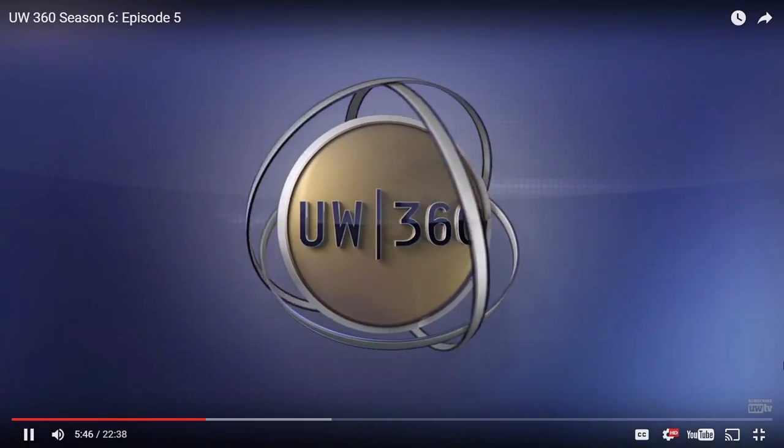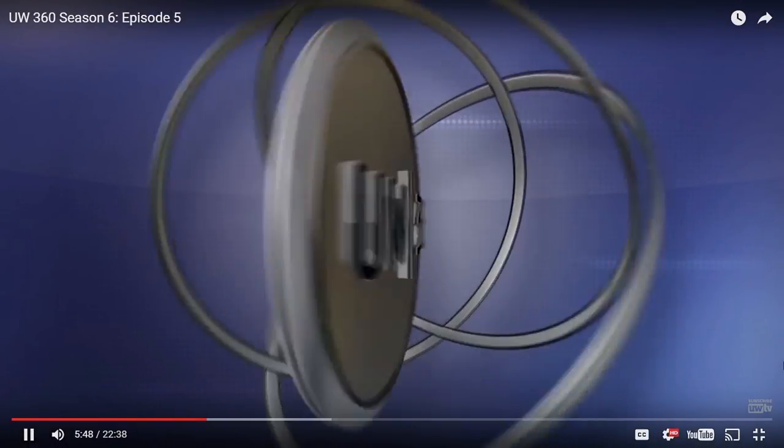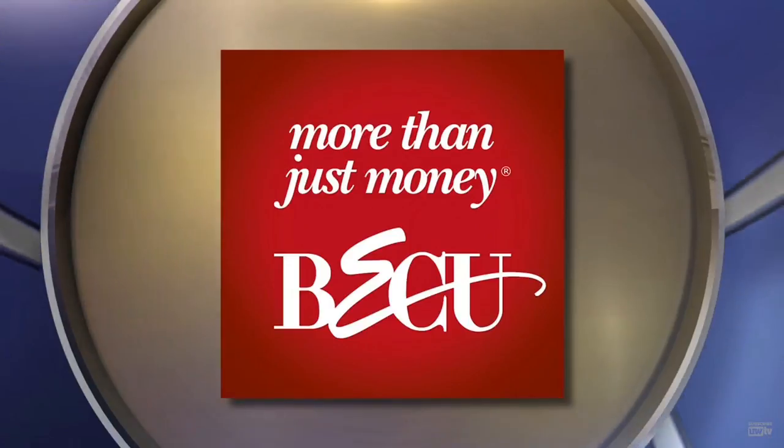The following UW 360 story is made possible by the generous support of BECU. BECU: more than just money.